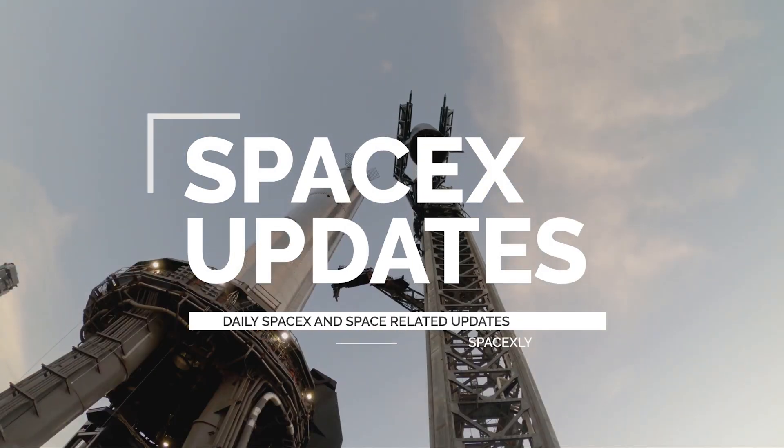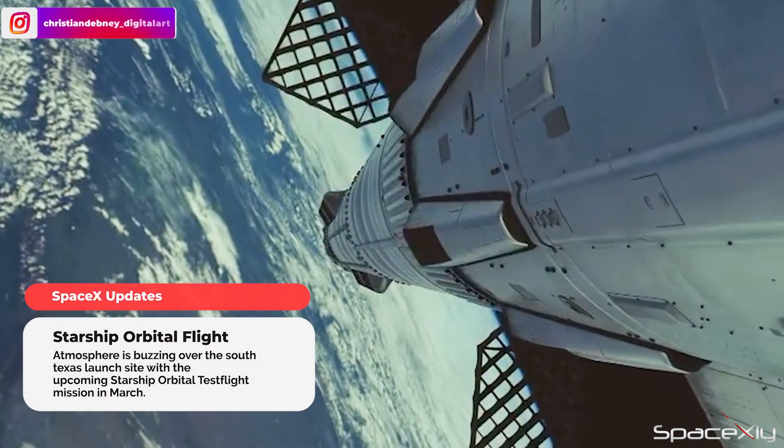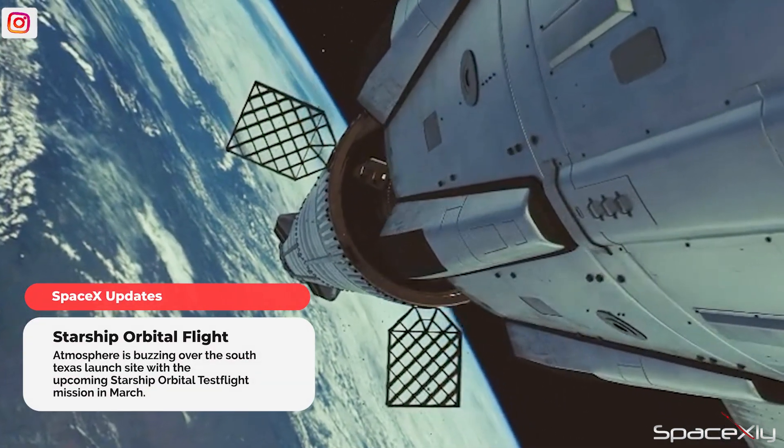Hi everyone, welcome to another video. Starship orbital test flight in March is getting closer and closer. This time, it looks like a real deal.